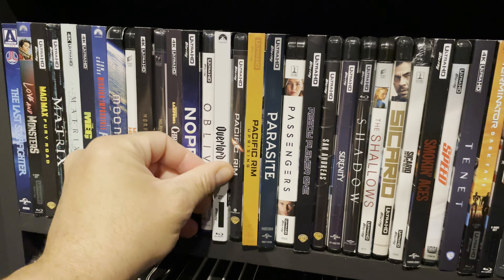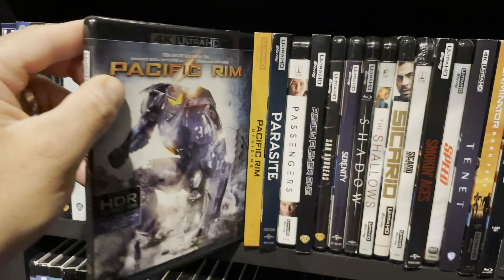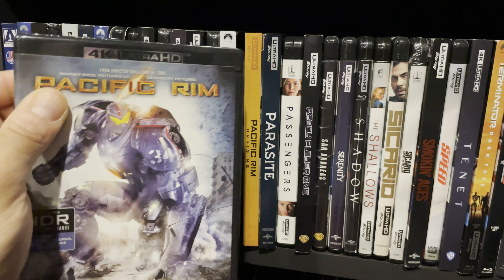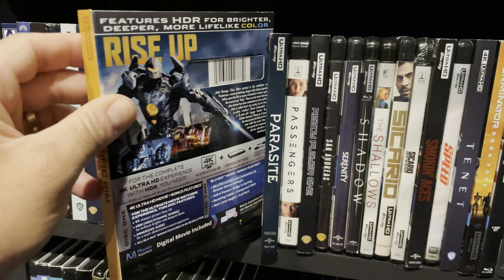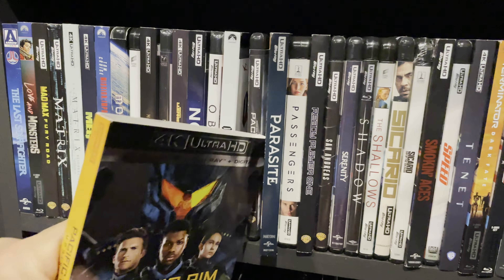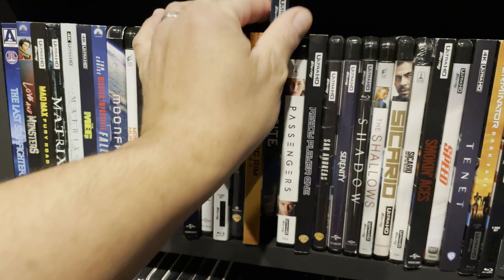Overlord — I went into this movie completely blind and I'm glad I did. I liked the spin; it's a really good movie. Pacific Rim — one of my favorite movies of all time and one of my favorite home theater movies. It looks fantastic, sounds fantastic, the movie has everything. It's a must-have. Pacific Rim: Uprising — great audio and video quality but not remotely close to being as good as the first movie. It tried to take all the good from the first and up it several notches but it just didn't work for me.